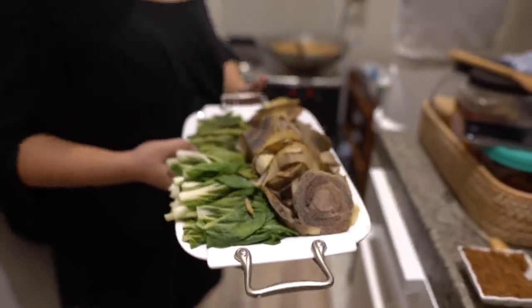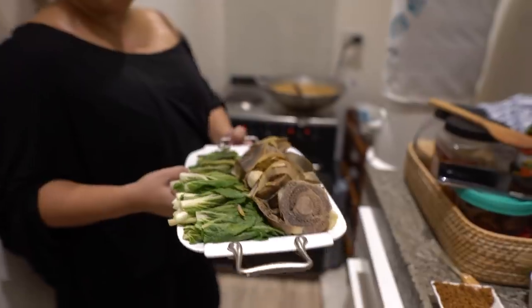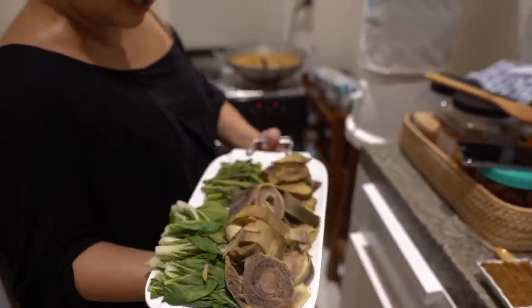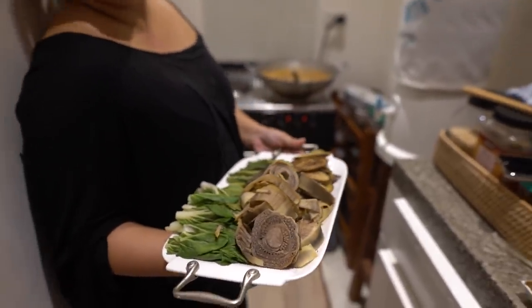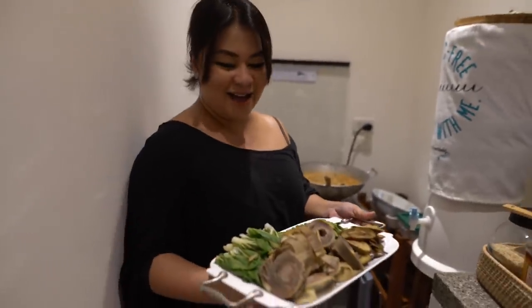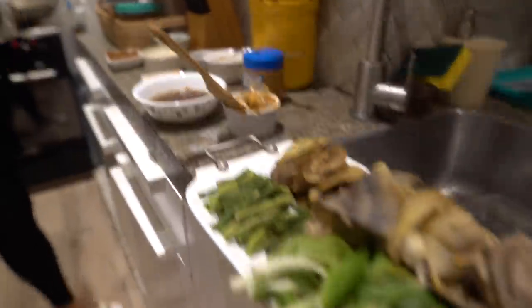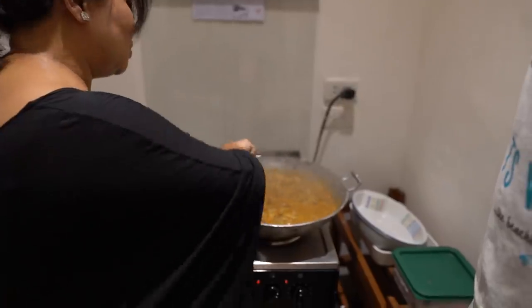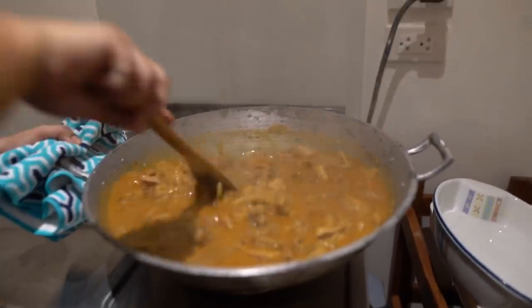I prepared the steamed vegetables. Some people fry them, but I prefer the steamed ones. We have petchay, eggplant, banana heart, and string beans — that looks delicious! Nelly loves banana hearts. I also have the shrimp paste, so it's all ready. It smells so good. This is made with love.